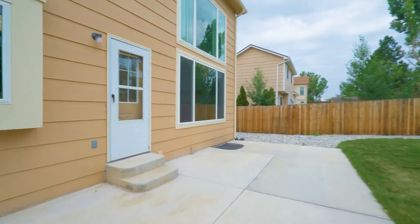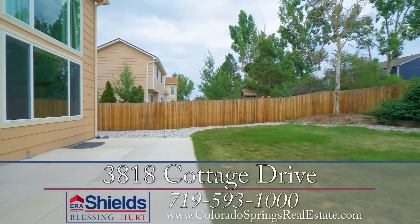The backyard is fully fenced with an automatic sprinkler system, shed, and lovely gardens.